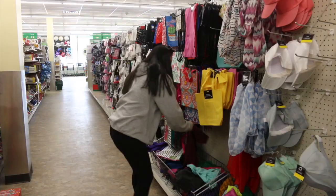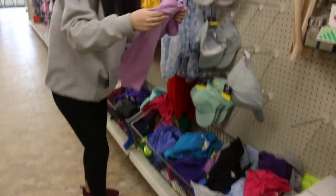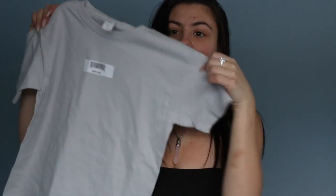So the first place I went to was a regular dollar store — everything's a dollar at this store. They didn't really have that big of a selection of clothing, but the first item I got was a shirt. I got this little shirt, and the reason I got it was because I knew it can fit up top but not down below, so I'm going to cut it into a little crop top. This shirt was a dollar.